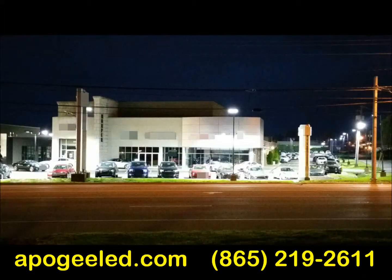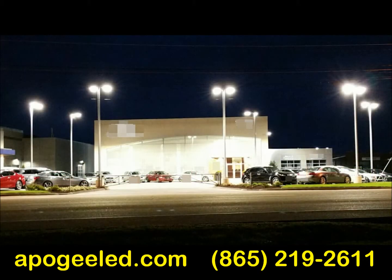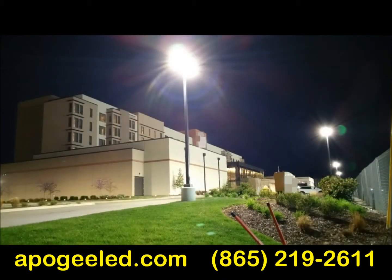Hey East Tennessee, we put together this short sample of LED lighting work that has been done all over the Knoxville area to show you how LED lighting has quietly become very common.